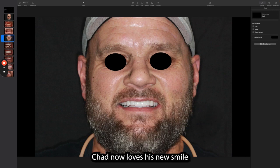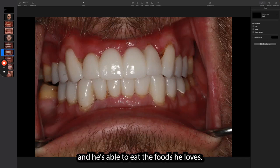Chad now loves his new smile and he's able to eat the foods he loves.